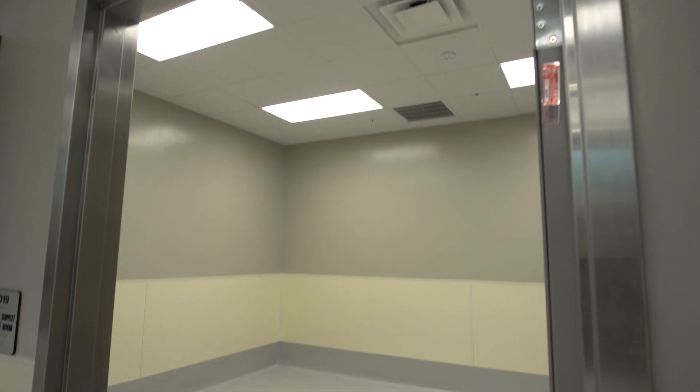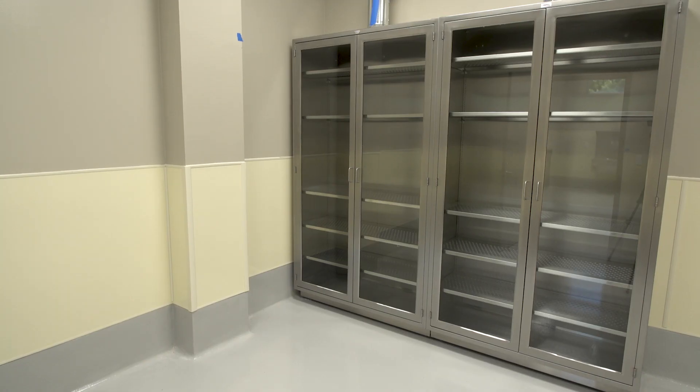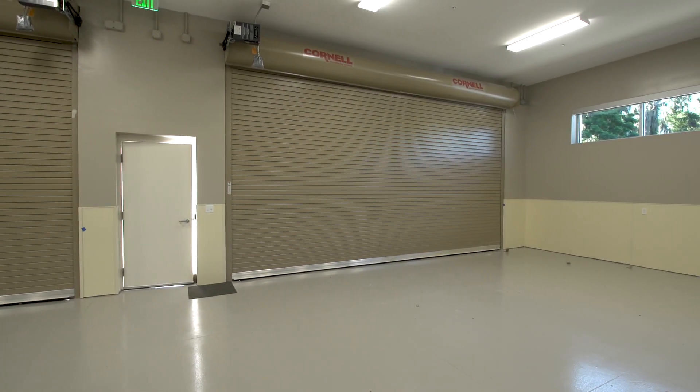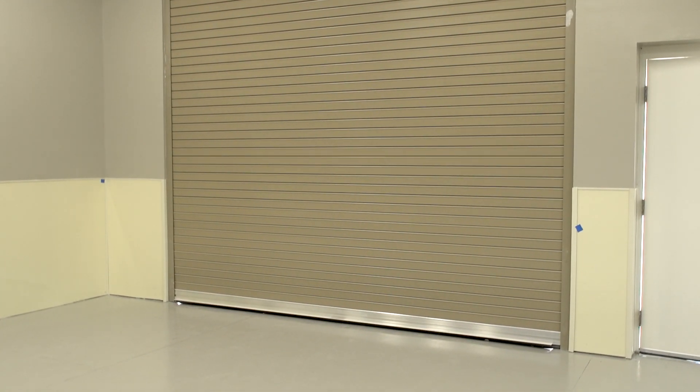This new facility, in addition to the autopsy suite, contains space for record storage, for our doctors, for our medical legal death investigators, as well as a sally port where we can store our vehicles and bring vehicles in for the extrication of victims of motor vehicle crashes.